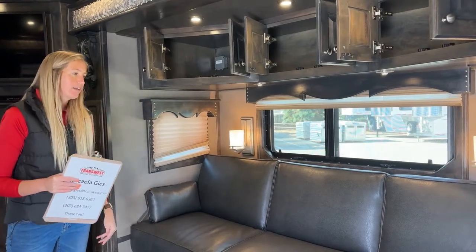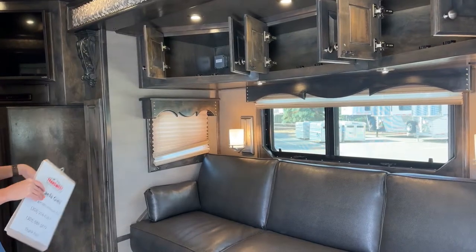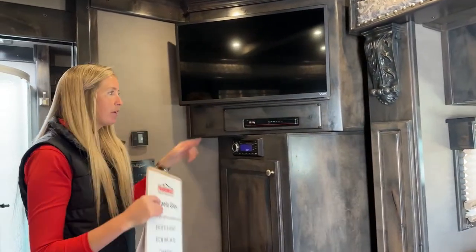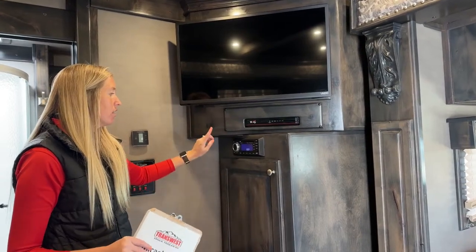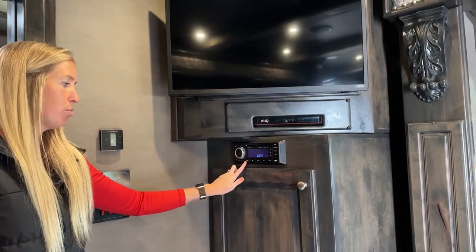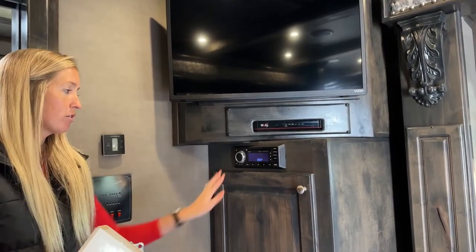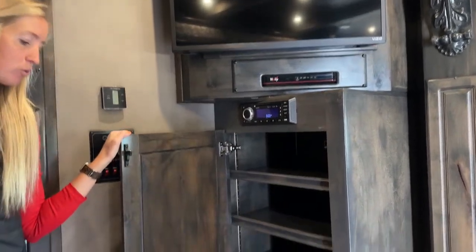Working our way back, right here is our second TV - second of three, one in each bedroom and one in your living space. Again, satellite control is below. We have our AM/FM radio with multiple zones - it will control your bedrooms, your living space, and it has outdoor speakers as well, all controlled right here.